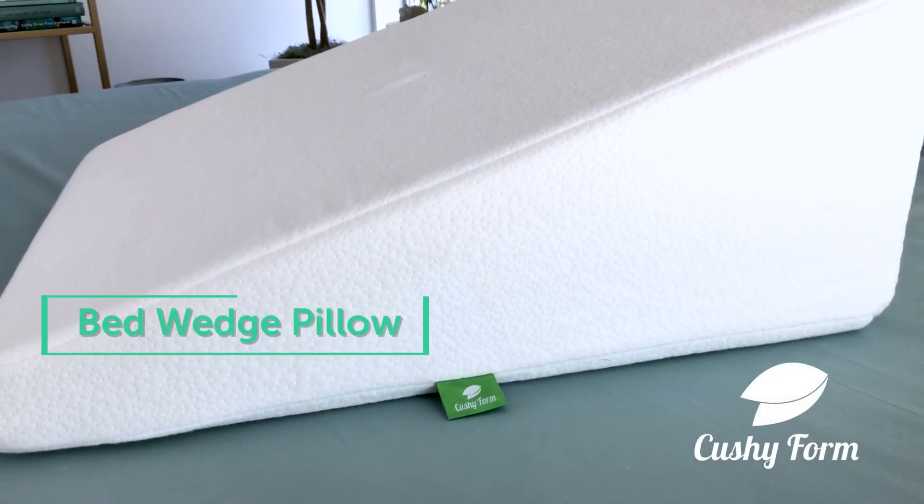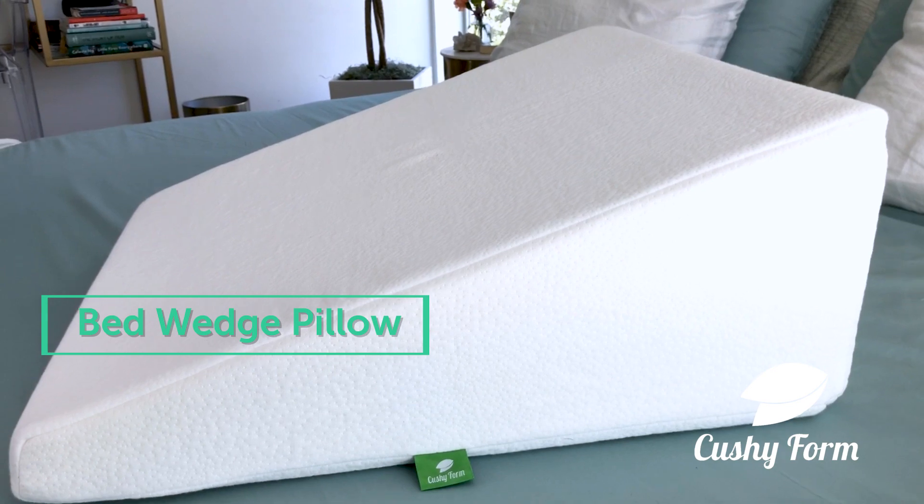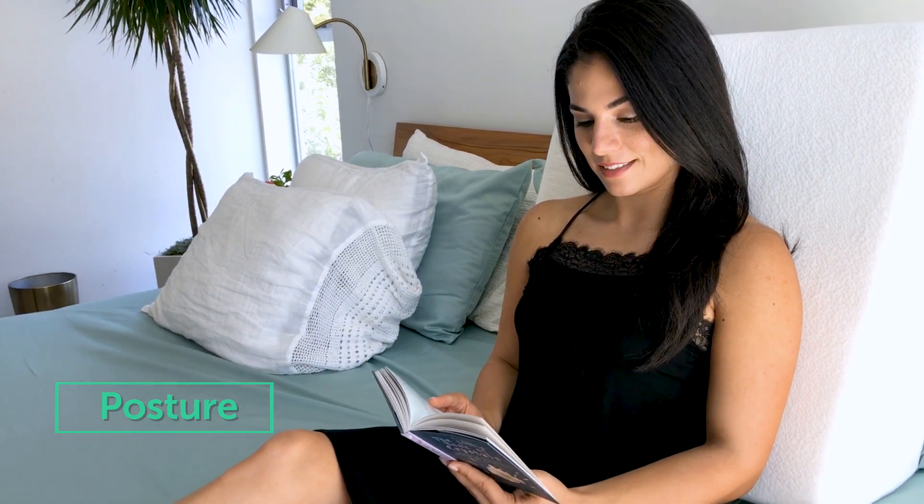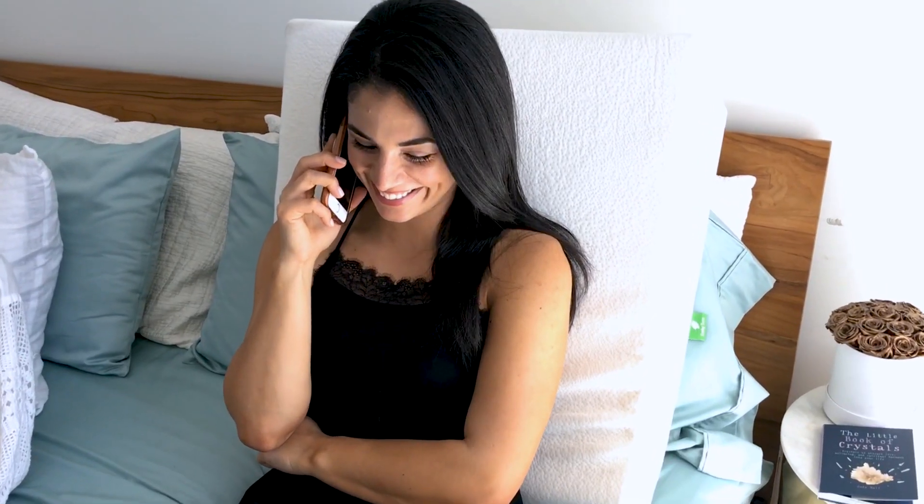Cushy Form presents the Multi-Purpose Bed Wedge Pillow. Turn your bed into a comfortable recliner and improve your posture while you relieve neck and back pain by supporting your upper back and shoulders.